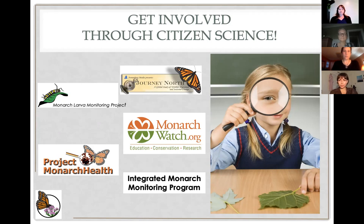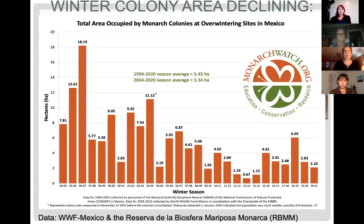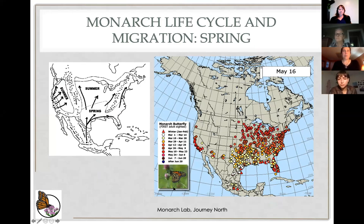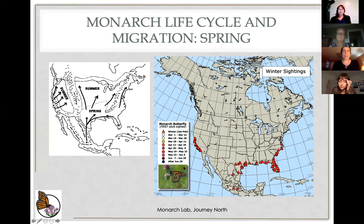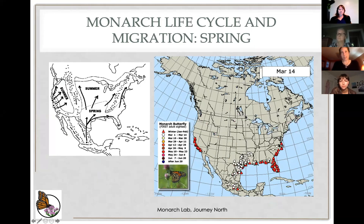A question about the migration map dots — whether they represent population size and whether there are more monarchs in the eastern US than the western US. The dots represent an observation of monarchs through a citizen science project, not population size. The location of dots is heavily influenced by where people are — if it appears there are more monarchs on the East Coast, that's because there are more people to report monarchs there.